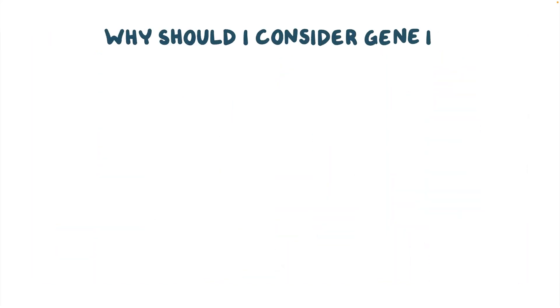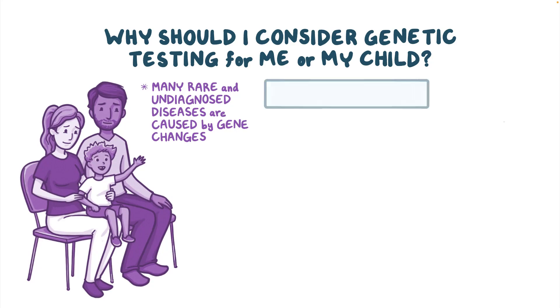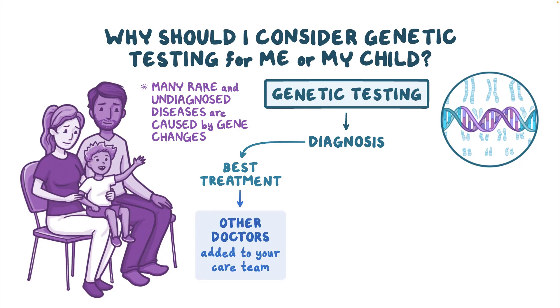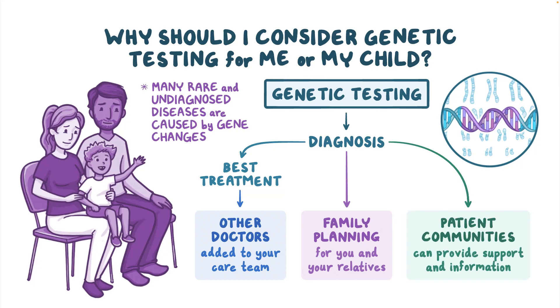Why should I consider genetic testing for me or my child? Many rare and undiagnosed diseases are caused by gene changes. Genetic testing can provide a diagnosis, and this can help doctors determine the best treatment. Your doctor might also suggest that other doctors be added to your care team. Some diseases run in families, so the information might be helpful for family planning for you and your relatives. A diagnosis can also help you find a community of people who have the same disease.